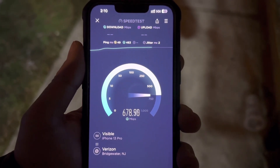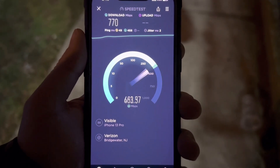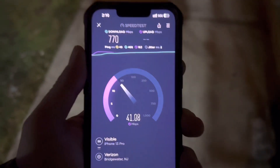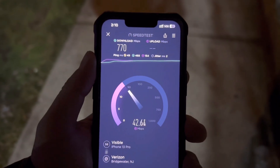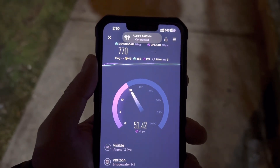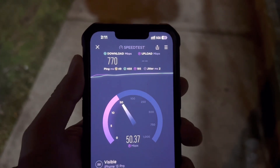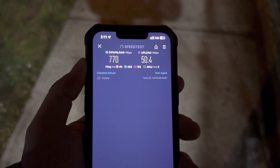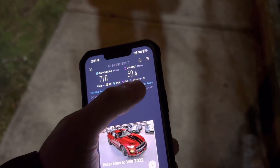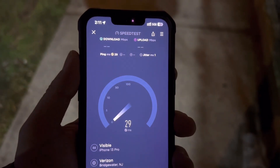Look at this guys — 770! Get out of here: 770 down with a 49 ping and 50.4 upload. This is crazy.